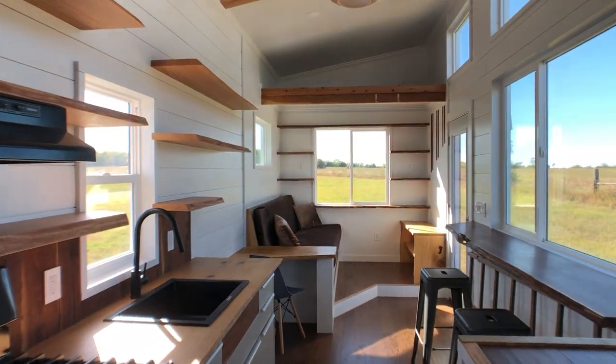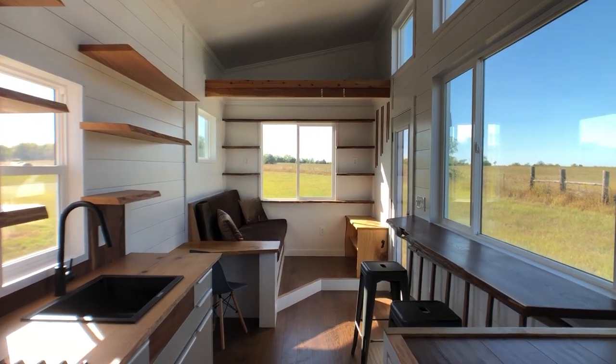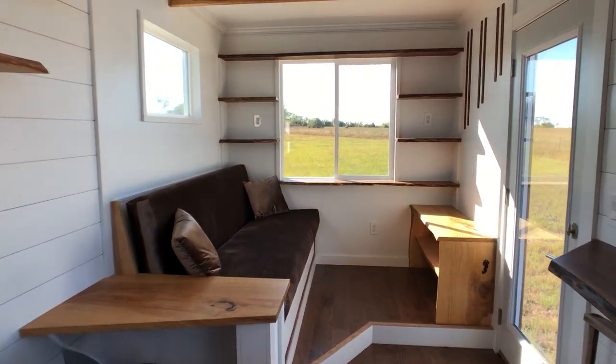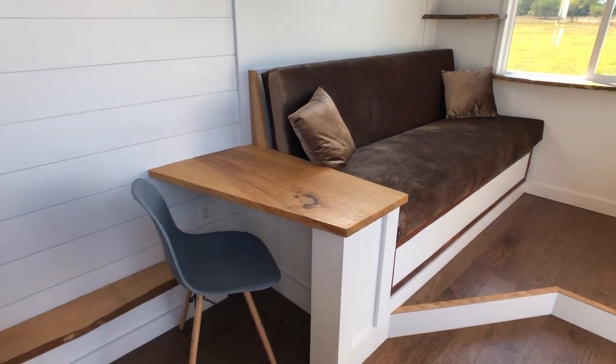On the other side of the tiny house is the living area, where there is a full-size couch that you could use for a guest that's spending the night. Right beside that is a desk.